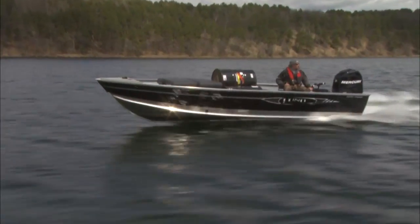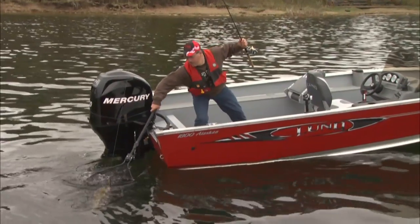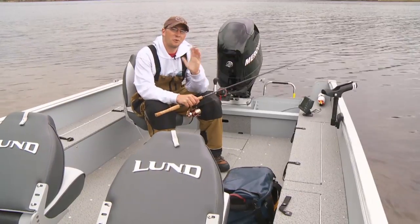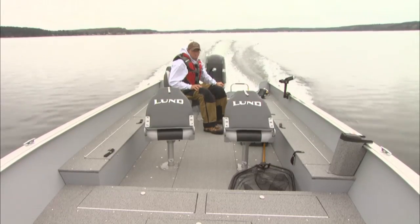You can transport heavy loads safely across vast rough waters and then turn around and catch a limit of walleyes, pike or smallmouth bass on your next trip. It fishes as well as it moves people and gear, and that's really saying something.